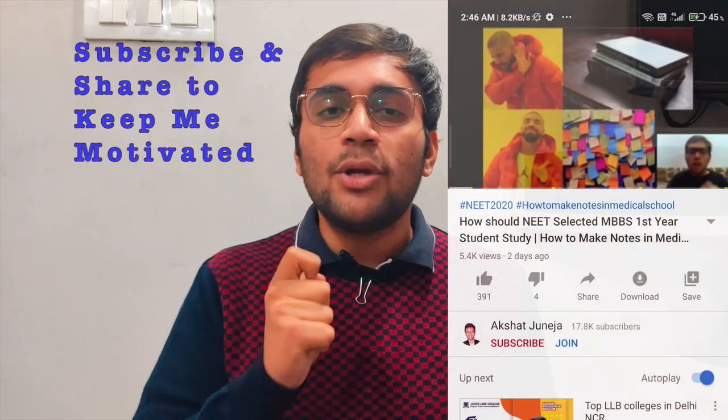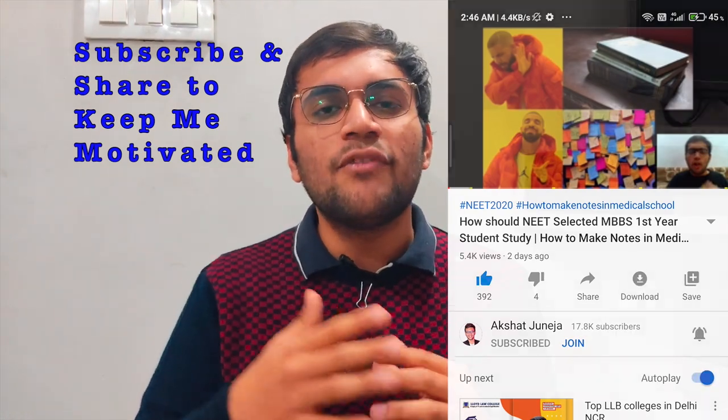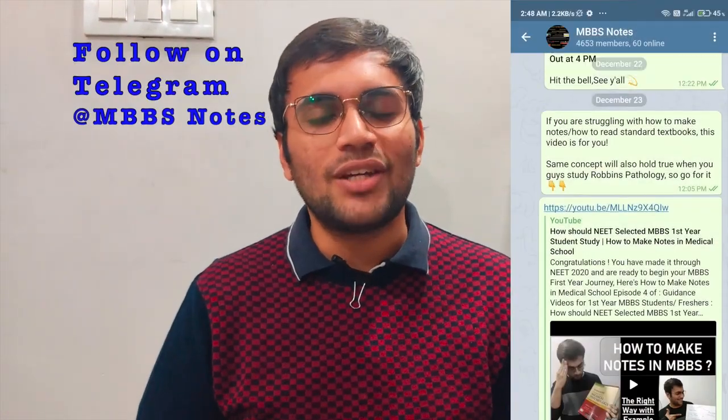Thank you so much, have a great day. I wish that from second year you study in the right fashion, because if you study in a haphazard manner, at the end you will regret it very much. With proper guidance it becomes very easy. I hope this video helped you — let me know in the comments whatever you wish for.